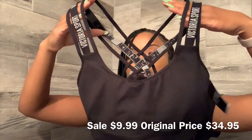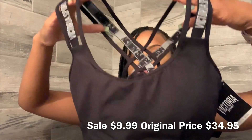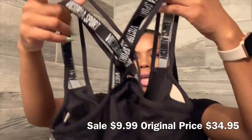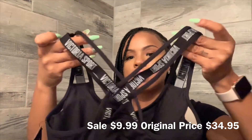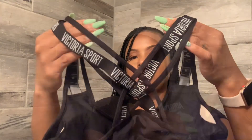The front of it looks like this, and the back has a logo strappy back. I also got this sports bra with some matching leggings — this is the Geo Mesh Seamless sports bra.